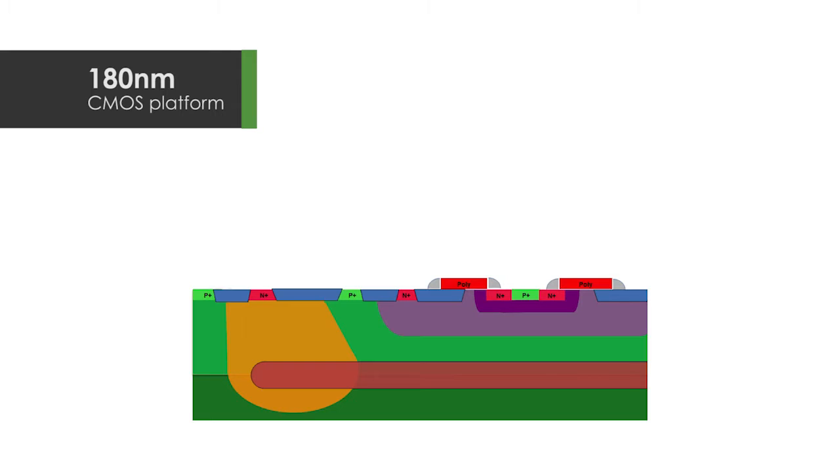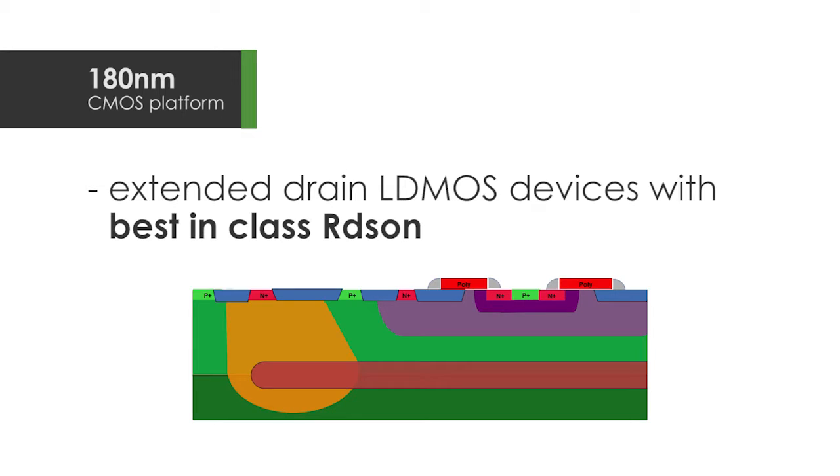Our flagship PM technology is based on a feature-rich 180 nanometer CMOS platform. To that we add extended drain LDMOS devices with best-in-class RDS-ON that are scalable in geometry, yielding the smallest possible footprint.